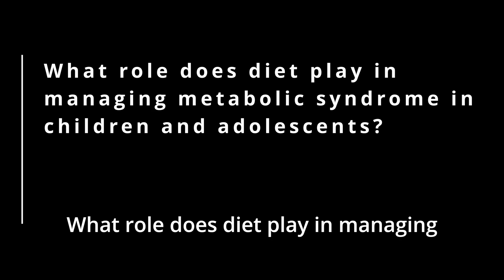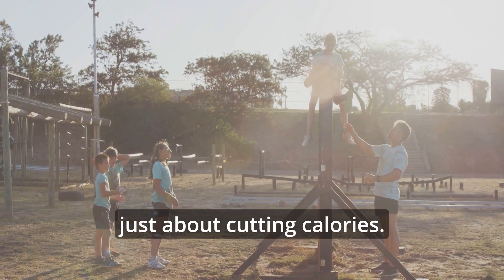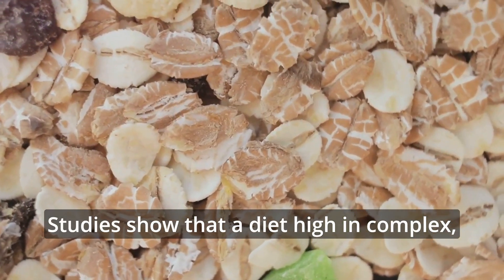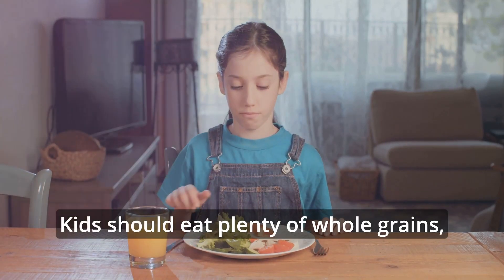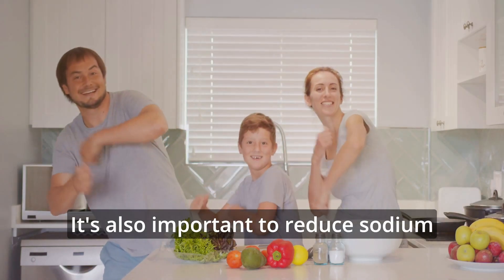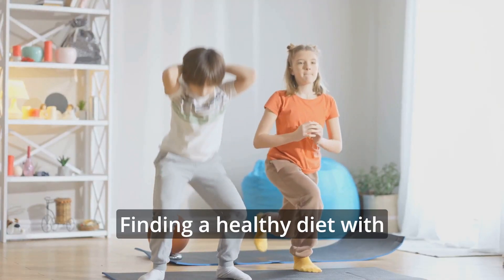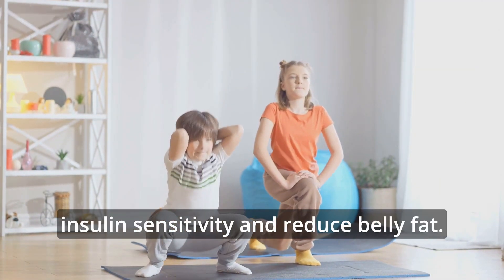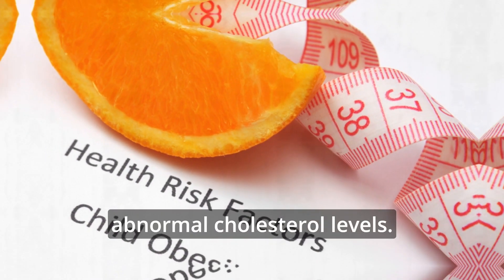What role does diet play in managing metabolic syndrome in children and adolescents? Managing metabolic syndrome in kids isn't just about cutting calories — it's about eating the right kinds of foods. Studies show that a diet high in complex, unrefined carbohydrates and fiber is essential. Kids should eat plenty of whole grains, fruits, and vegetables while avoiding added sugars and high-fat foods. It's also important to reduce sodium intake, especially for those who are overweight. Combining a healthy diet with high-intensity aerobic exercise can significantly improve insulin sensitivity, reduce belly fat, and help manage high blood pressure and abnormal cholesterol levels.